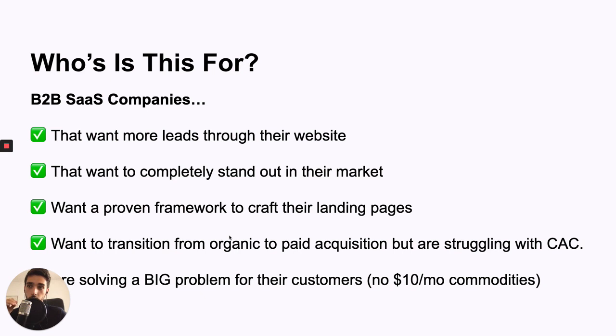They want to stand out from their competition. They want a proven framework to craft their landing pages so they don't have to spend a bunch of time on iterations. They want to transition from organic to paid but are struggling with customer acquisition costs. It happens all the time because there's just so much competition, especially in PPC, that the costs are just way too high. And they are solving a big problem for their customers. If you're selling something at $10 a month, you're not solving a big problem and don't really need this case study.